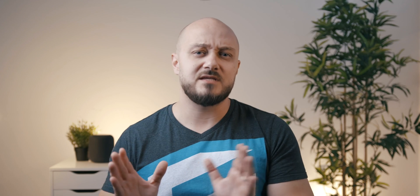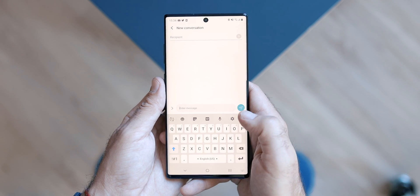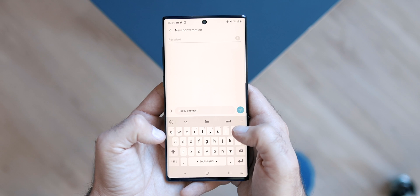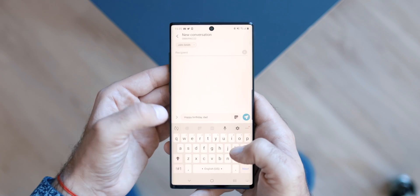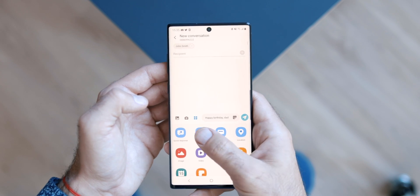Number 9: Send Scheduled Messages. Let's say your father-in-law has a birthday two days from now and you really don't feel like calling him directly. In order not to forget about it, simply schedule a happy birthday message by drafting it in the messaging app and clicking on the additional menu button. From there, select Scheduled Message and pick the time and day.